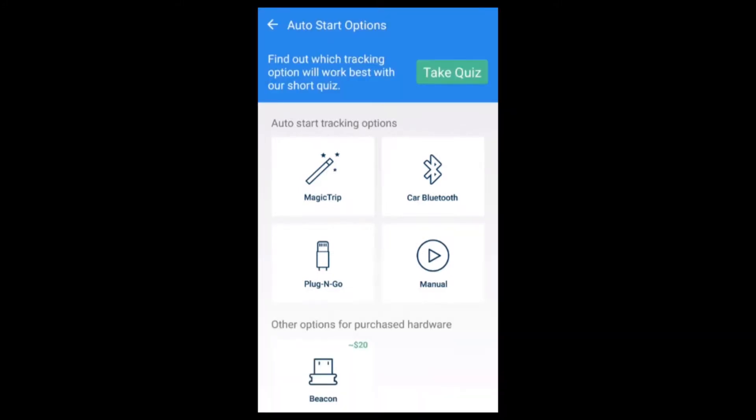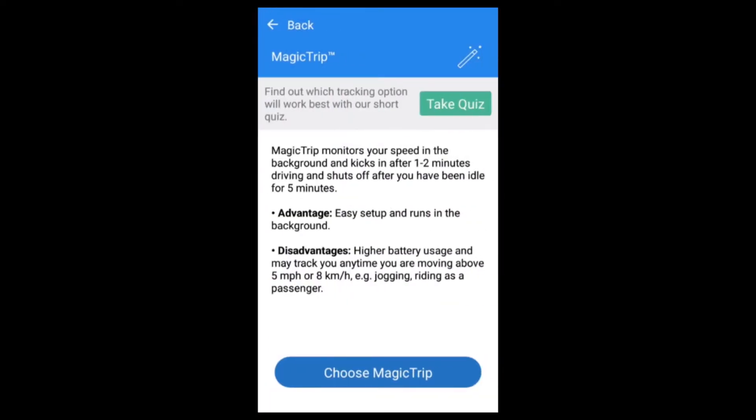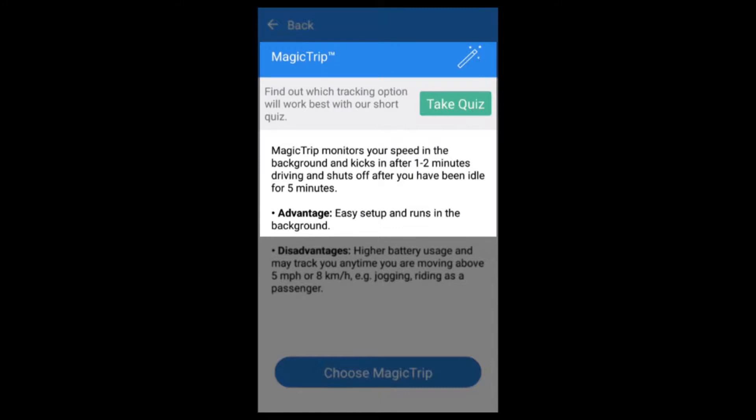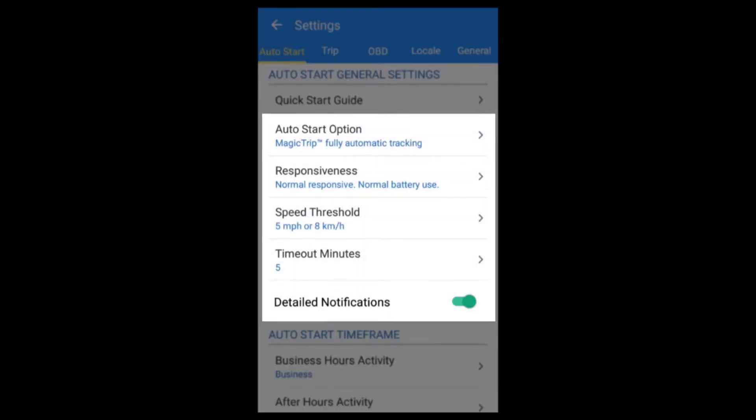Our Magic Trip fully automatic tracking will allow you to record trips just by getting in your vehicle and driving. The app will monitor your speed and automatically track when you start driving and automatically end it when you stop driving. This is a very simple and easy solution for tracking your trips. Never miss another trip.